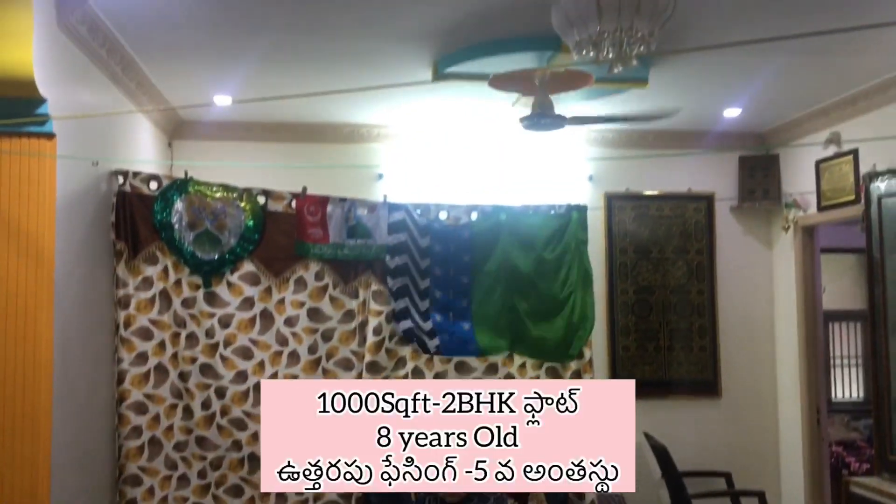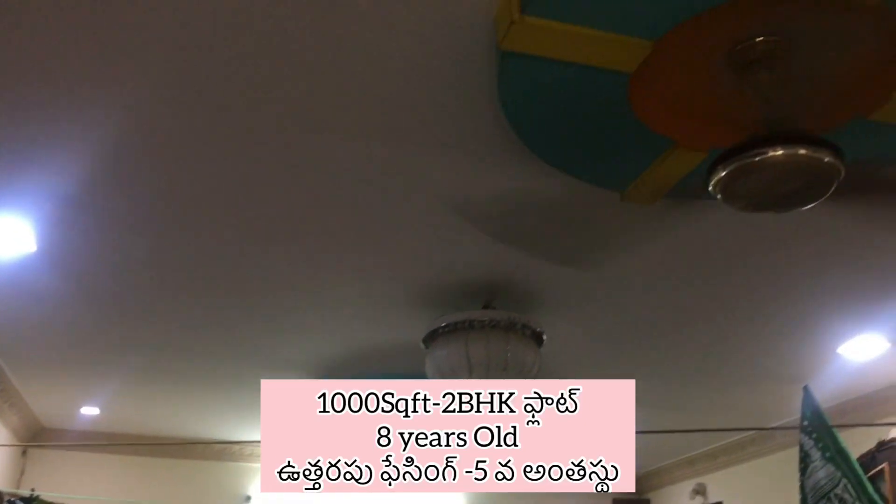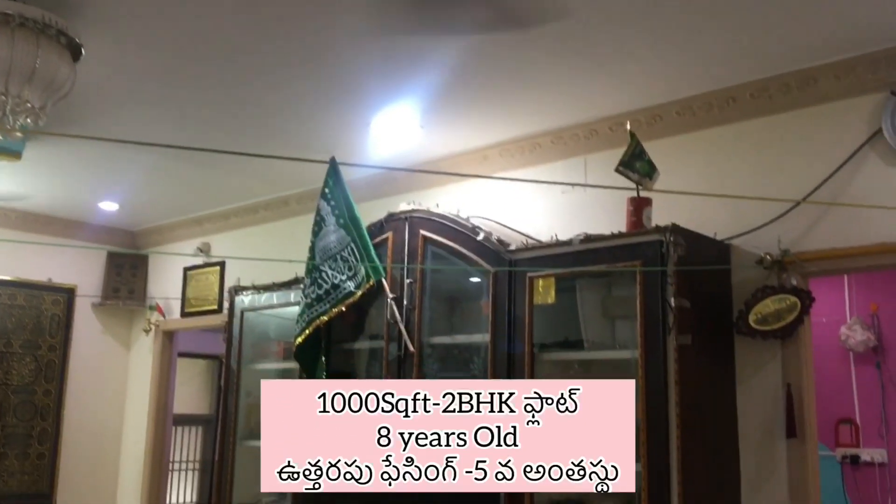Hello and welcome to Nellu LandValue channel. Now you are looking at 1,000 square feet in a 2BHK flat. This is 8 years old, north facing and on the 5th floor.